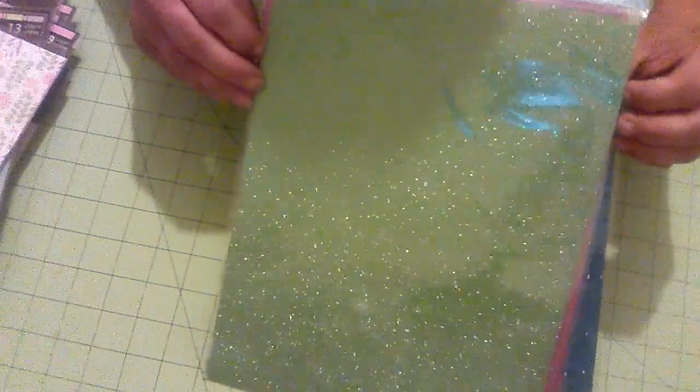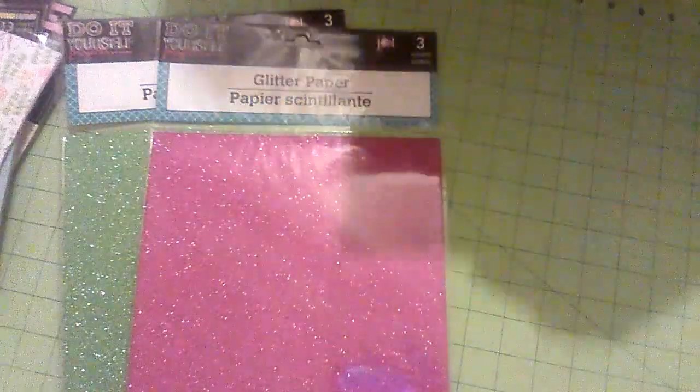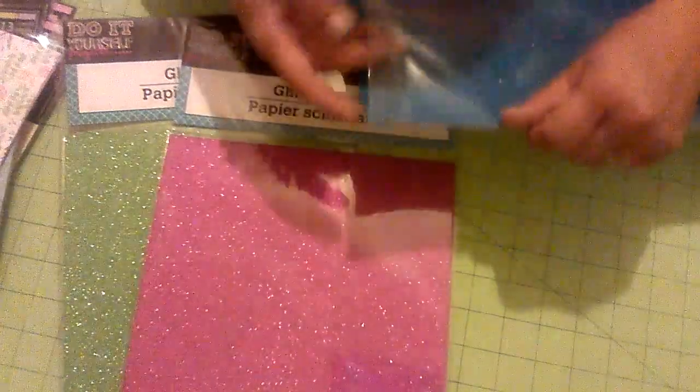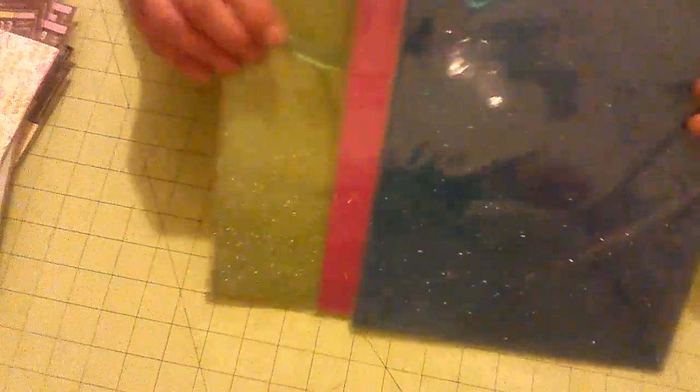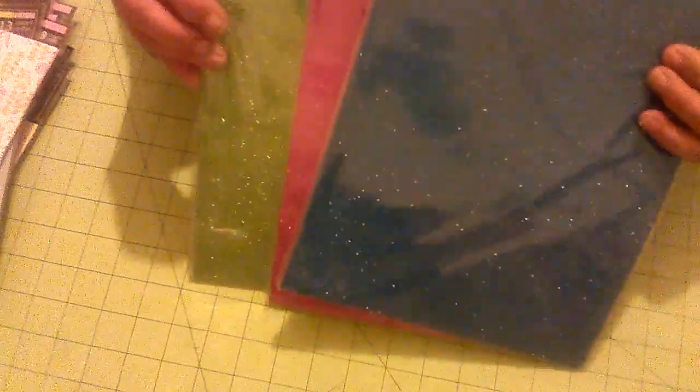I've been wanting to pick up some of these but never have because I wasn't sure what I'd do with them. They're fine glitter paper — three sheets each in each pack. I got the three colors they had: green, fuchsia, and blue. They're real smooth, not like the ones at Michael's which are rough-textured. The glitter doesn't rub off. I thought they might make some cool embellishments, so I got those.